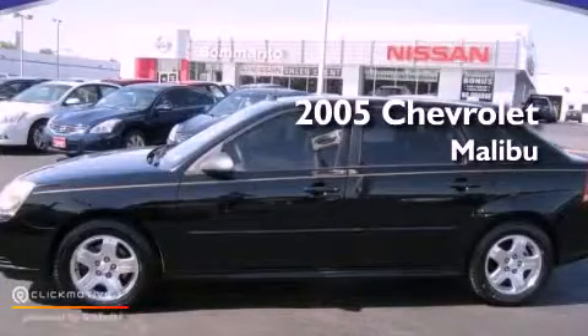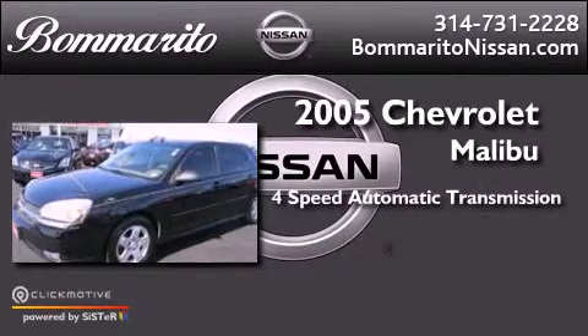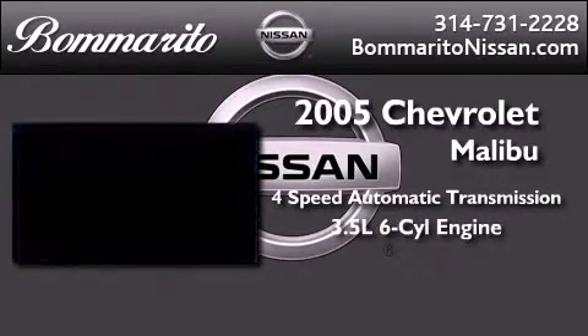This is a 2005 Chevrolet Malibu. This vehicle has seating for five adults and a 3.5-liter V6.